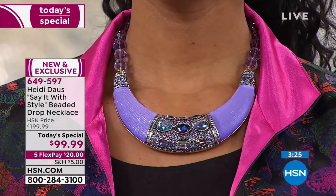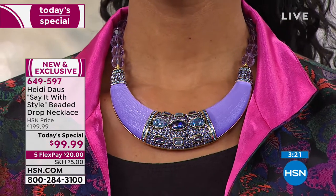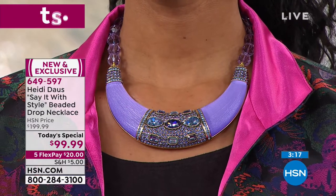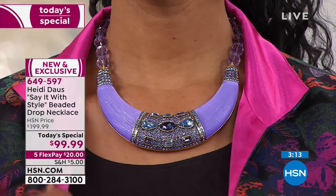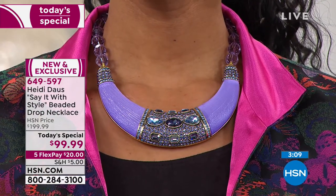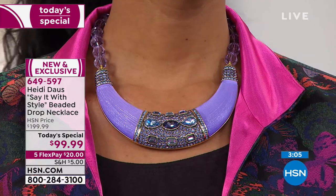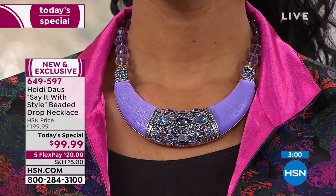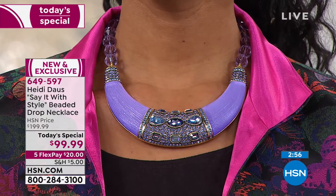Victoria looks stunning — that's the purple, and it is gorgeous. There are all different shades and hues of that fabulous color. If you want to order this, it's really easy — call the number on the bottom of the screen. Item number 649-597. It's $20 on any debit or credit card and we will ship it out to you.